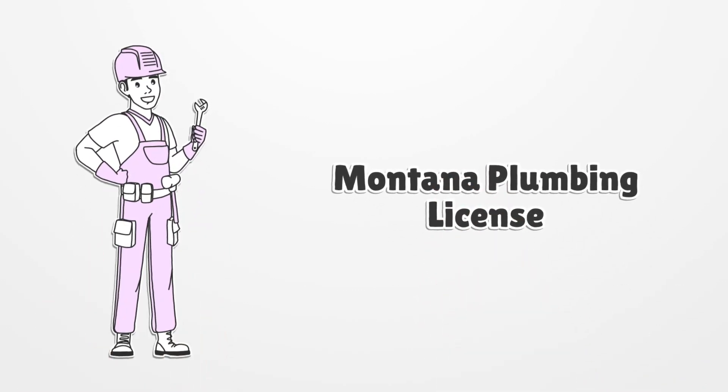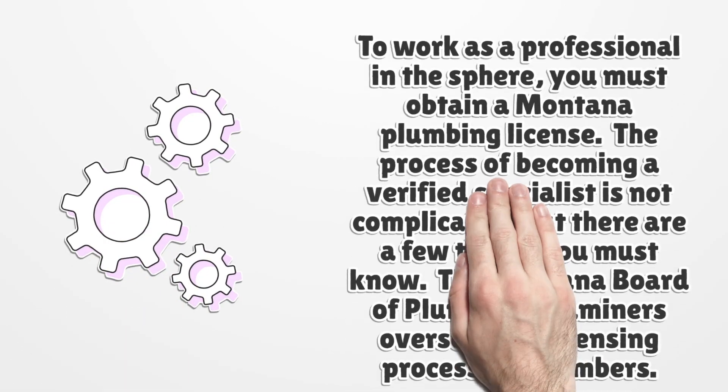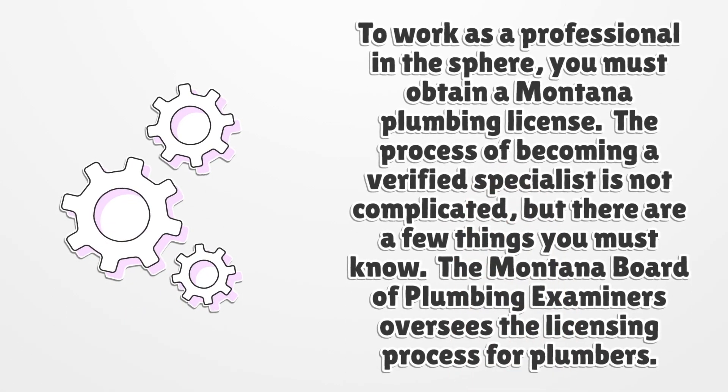Montana Plumbing License. To work as a professional in the sphere, you must obtain a Montana Plumbing License. The process of becoming a verified specialist is not complicated, but there are a few things you must know. The Montana Board of Plumbing Examiners oversees the licensing process for plumbers.